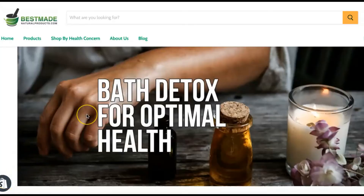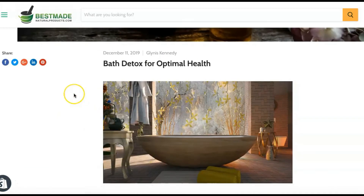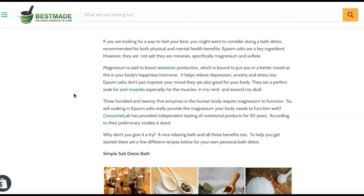Bath detox for optimal health. If you're looking for a way to feel your best, you might want to consider doing a bath detox, recommended for both physical and mental health benefits.